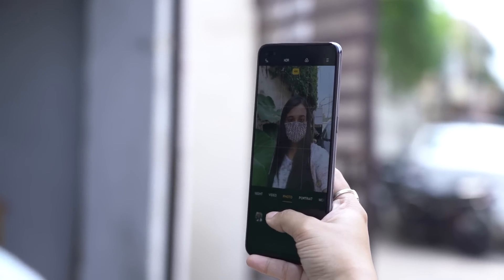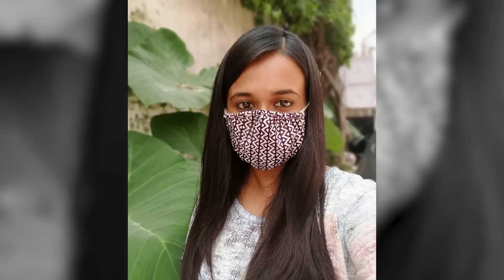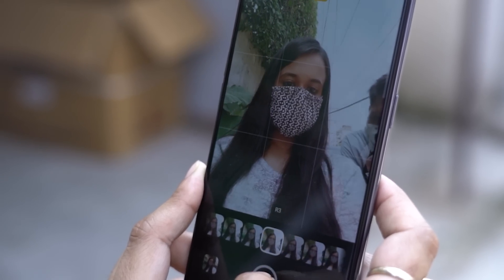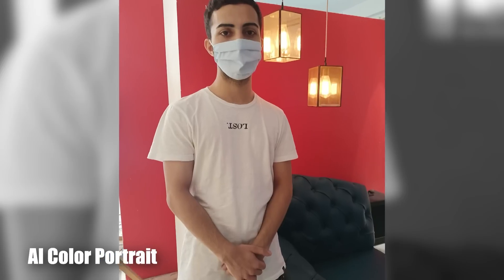There is a 16 megapixel primary selfie camera, plus a 2 megapixel depth sensor partner. Background separation is very good, as long as you don't stand in front of any complex pattern. There are many enhanced AI modes and filters on offer. For vloggers or those who take a lot of pictures, there's AI night flare portraits, AI color portraits, dual lens bokeh, and much more.